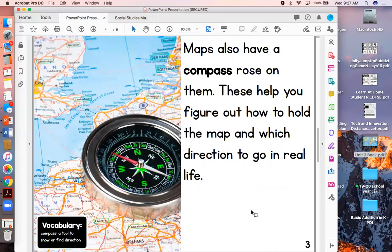A lot of maps also have a compass rose on them. These help you figure out how to hold the map and which direction to go in real life. There's that bold word compass — the compass is a tool to help you show or find direction. Do you see where it talks about north, south, east, and west? It can help us figure out which way to go.